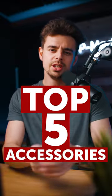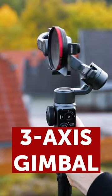Here are the top 5 accessories you need when filming with your smartphone. First up, a 3-axis gimbal for smooth shots.